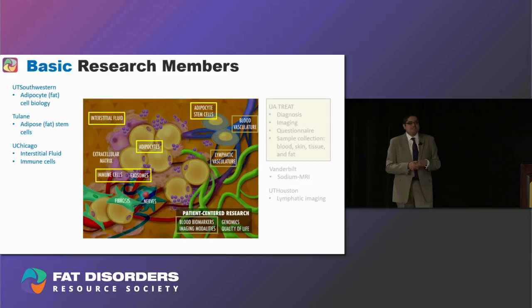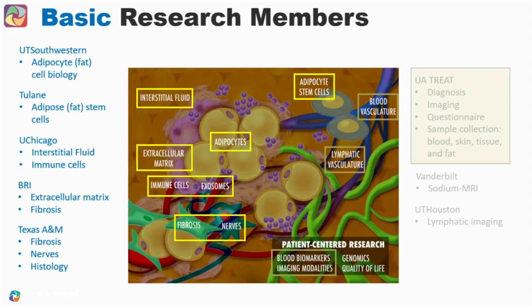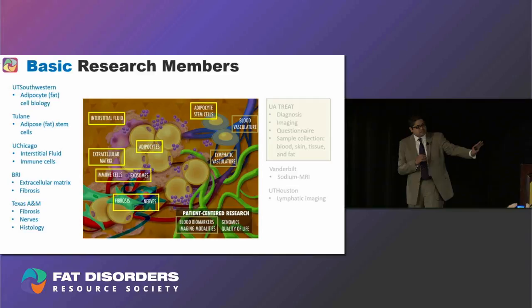We also have researchers from the University of Chicago studying interstitial fluid — the liquid that washes and rinses cells in the tissue — as well as immune cells present in that fluid and exosomes, which are like little packets of information that cells send to one another to communicate. Then we have Ben Arroyo Research Institute thinking about the extracellular matrix — hyaluronic acid, mentioned in Karen's talk, is a component of that matrix, which I think of as like the clothing that cells wear. BRI alongside Texas A&M is also studying fibrosis, the level of scarring of these tissues, the nerve status given the pain component, and really trying to understand what these cells look like in slides.